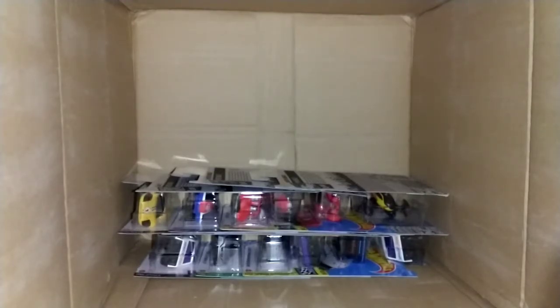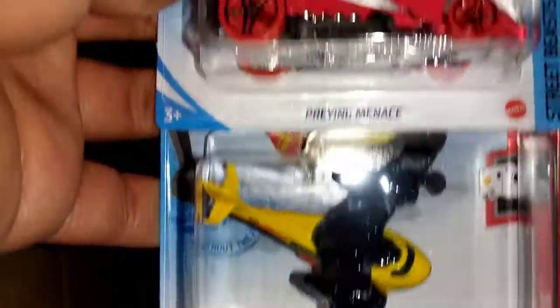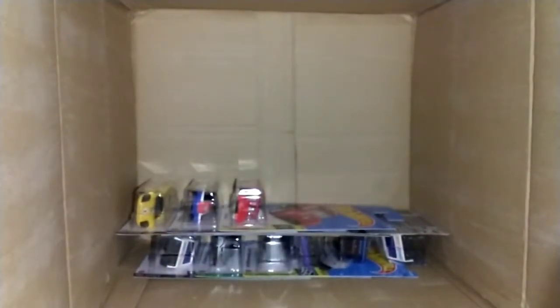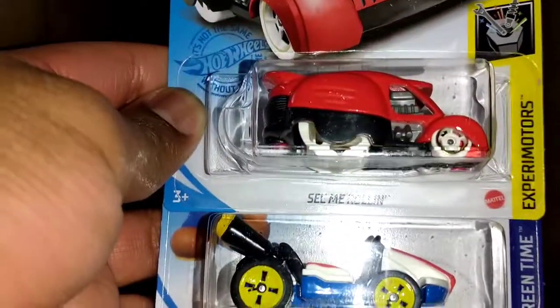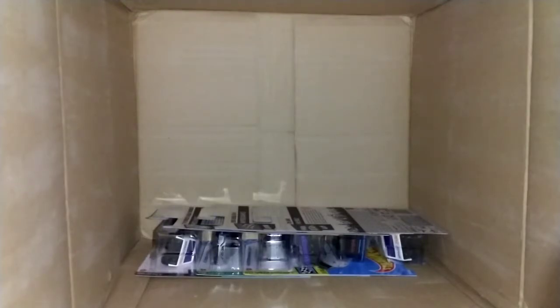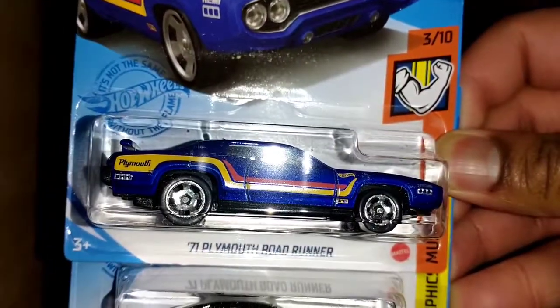Looking at my list, it seems like what I am missing is basically the Treasure Hunt and the '67 Camaro — so two castings missing in the M Case: the '67 Camaro and the Little Green Express Truck Treasure Hunt. Here's Water Bomber, Praying Mantis, and Two-Jet Z. They gave me two standard carts alongside the C7, GT40 Mark IV, and See Me Rolling.